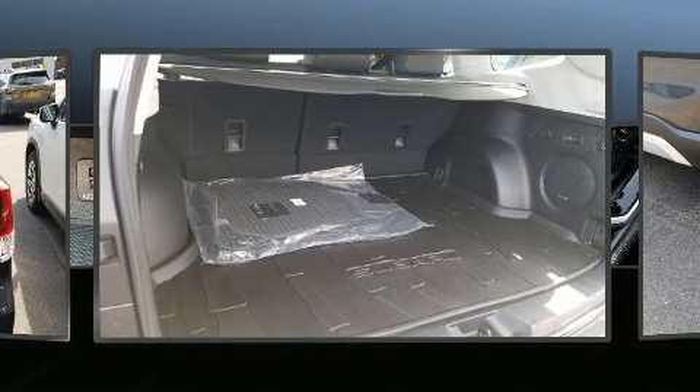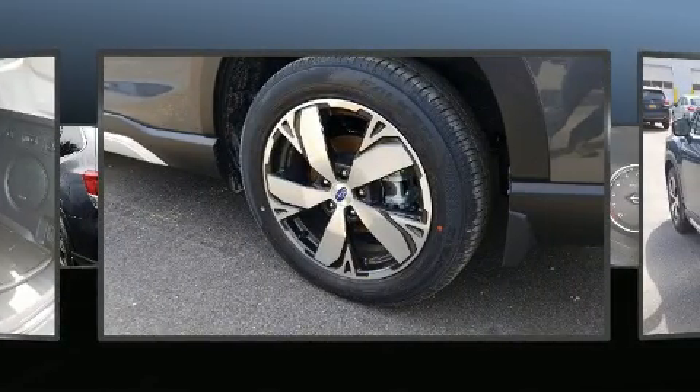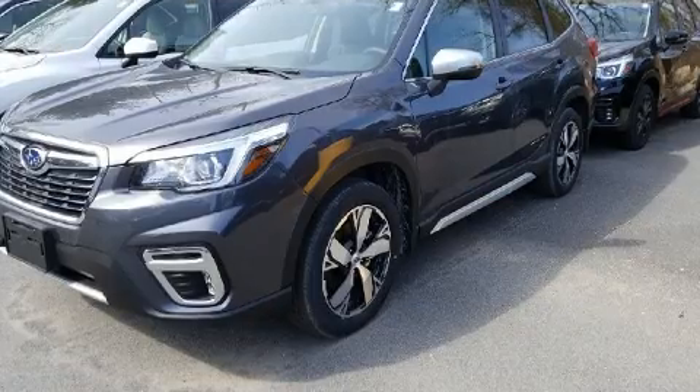Top features include front bucket seats, adjustable headrests in all seating positions, power front seats, a power rear cargo door, lane departure warning, remote keyless entry, and cruise control.